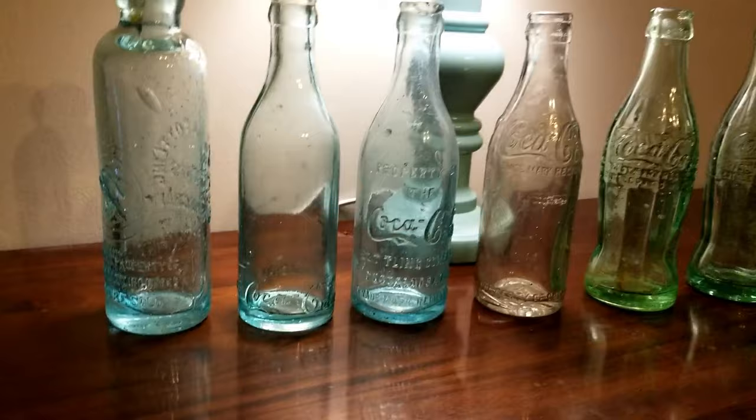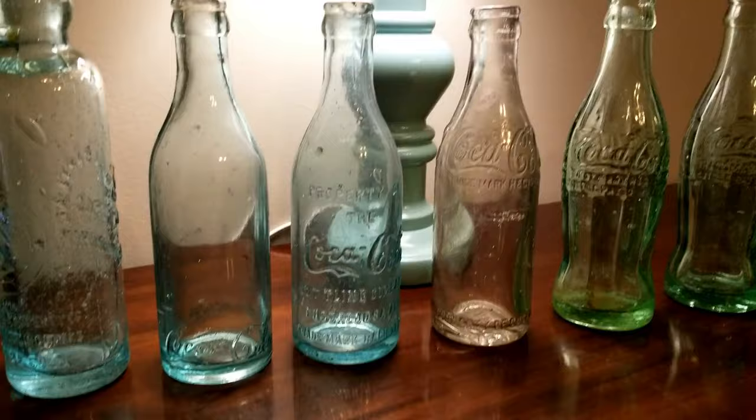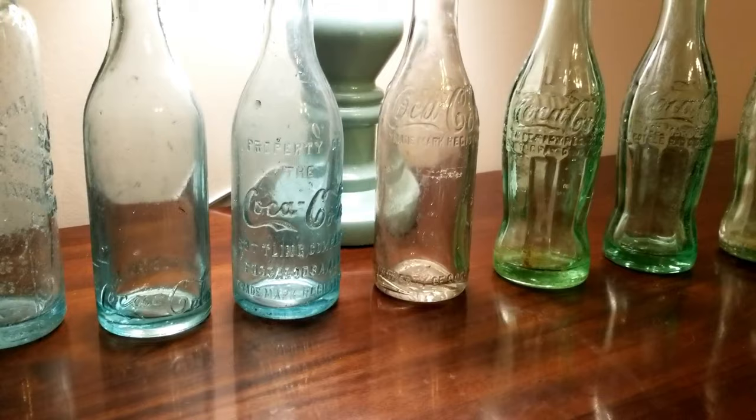I have these in order as to how they were bottled in our local area — this is not always the case. The bottom script Coke is actually the oldest, the mid-script is next, and the shoulder script is actually the newest. This would have been like 1905 to 1910-ish, this would have fallen in that same bracket, and this would have been like 1910 to 1915. Every town was a little bit different, and some dates may vary depending on who was bottling it in what town.